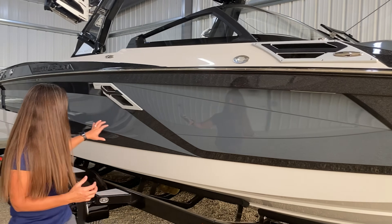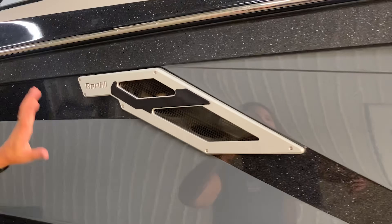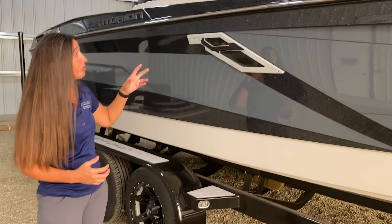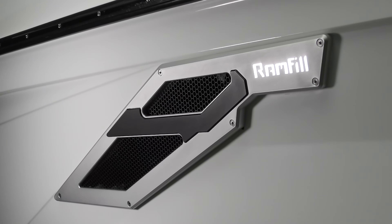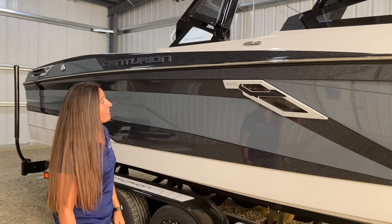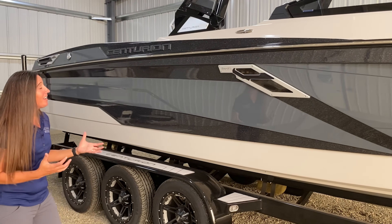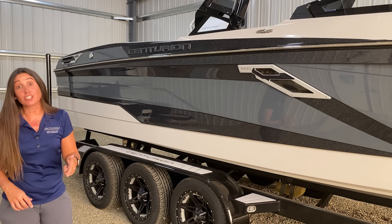You've got billet all the way along the side. We come to the ram fill vent — same thing. You've got this beautiful billet piece that's anodized and two-toned. You've also got a backlit ram fill logo, which is really cool at night. And you go all the way down, you've got rear vents that are similar. This boat looks like it was made to impress, because it was.